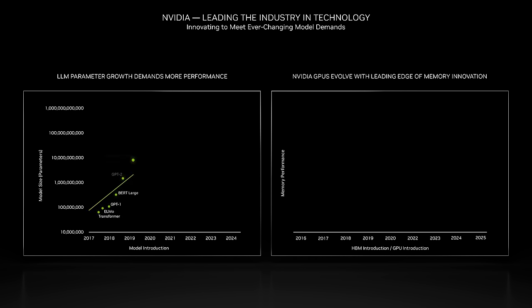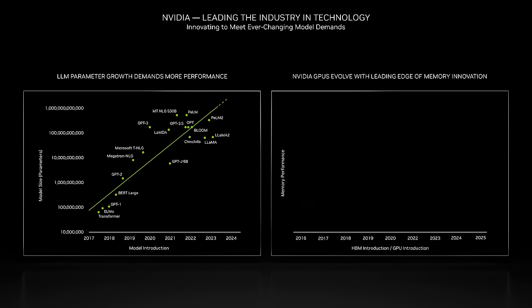This resulted in a 3x improvement in the time to train the GPT-3 175 billion parameter model compared to the previous MLPerf round. Model sizes are rapidly expanding, demanding increased computational power. NVIDIA has consistently spearheaded the adoption and integration of cutting-edge memory standards over time.